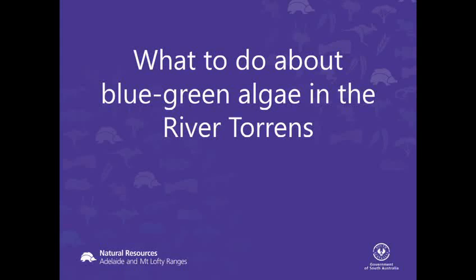Thank you all for being here today and still being here in the afternoon. The River Torrens is an iconic backdrop to Adelaide. It runs through the centre of our city, and you're probably all very familiar with the fact that the River Torrens does suffer the ill effects of cyanobacteria, or as it's more commonly known, blue-green algae, particularly during summer.